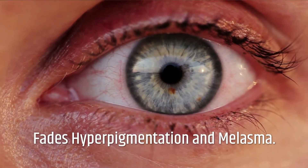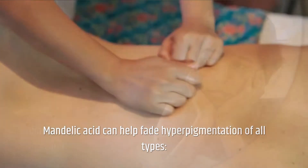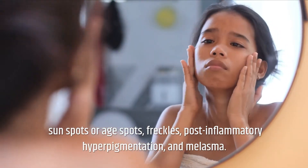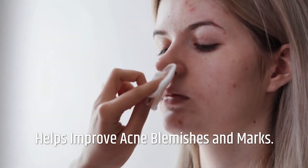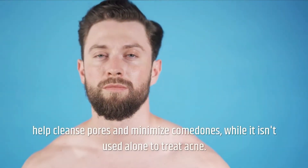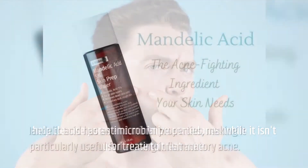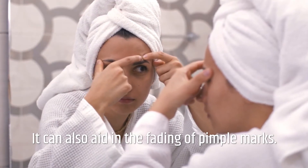Fades Hyperpigmentation and Melasma: Mandelic Acid can help fade hyperpigmentation of all types — sunspots or age spots, freckles, post-inflammatory hyperpigmentation, and melasma. It can also help improve acne blemishes and marks. It can be added into an acne treatment practice to help cleanse pores and minimize comedones, while it isn't used alone to treat acne. Mandelic Acid has antimicrobial properties, making it particularly useful for treating inflammatory acne, and it can also aid in the fading of pimple marks.